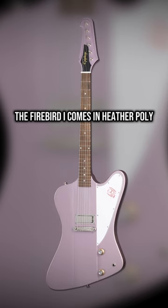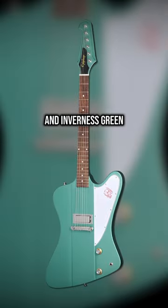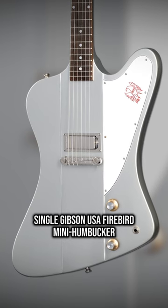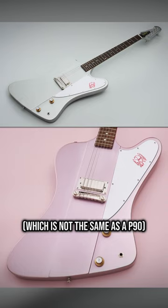The Firebird 1 comes in heather poly, silver mist, and inverness green. Wraparound tailpiece, Kluson banjo tuners, single Gibson USA Firebird mini humbucker — which is not the same as a P90 — very clean.